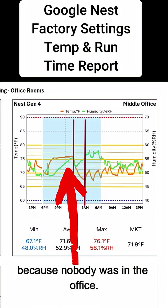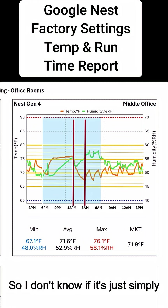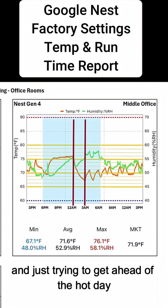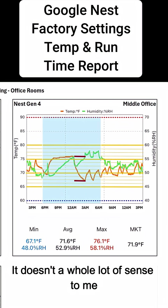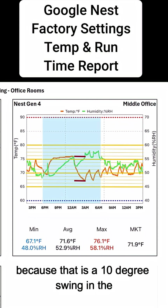I'm not really sure why it did this, because nobody was in the office. I don't know if it's just simply learning and trying to get ahead of the hot day, or maybe it's thinking that the energy prices are cheaper at night. It doesn't make a whole lot of sense to me, because that is a 10 degree swing in the temperature.